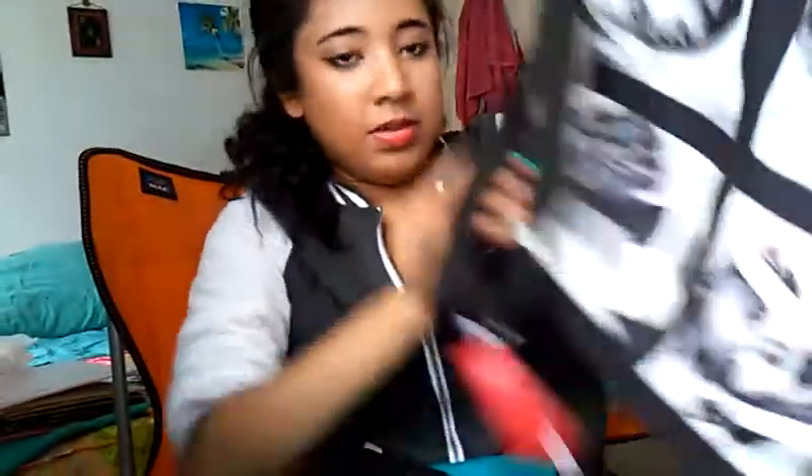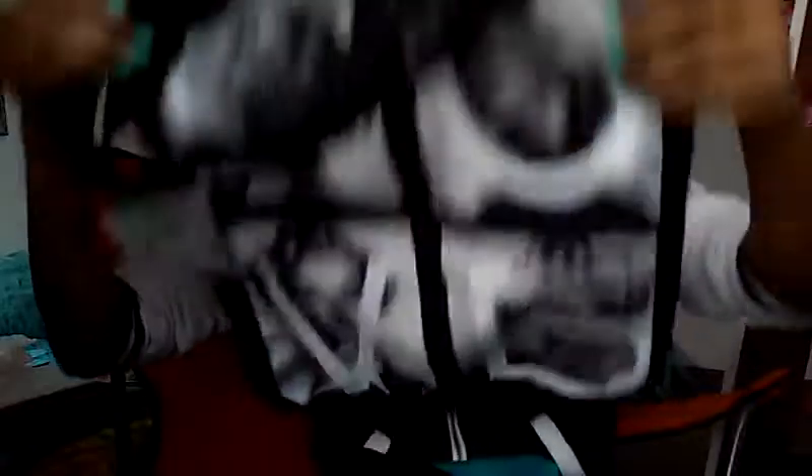And then just some cute underwear — I always grab underwear there before I leave. And this Marilyn Monroe bag. And these really cute boots. I just love them.